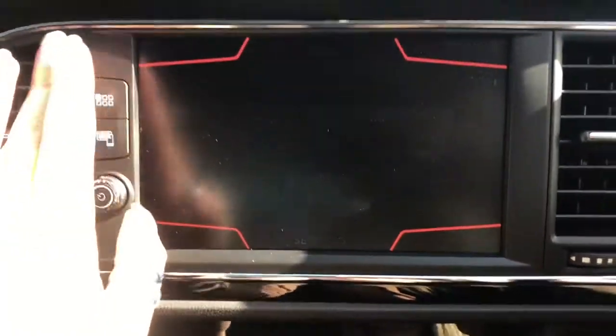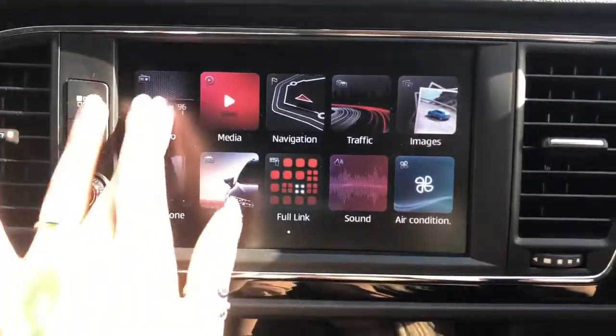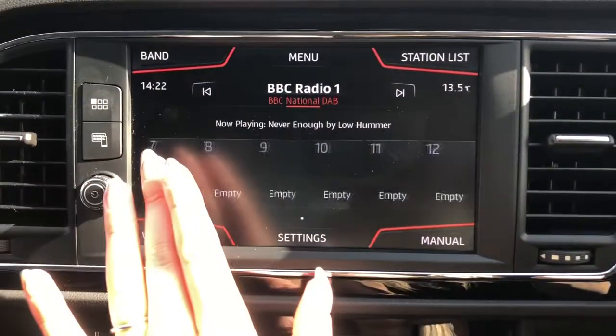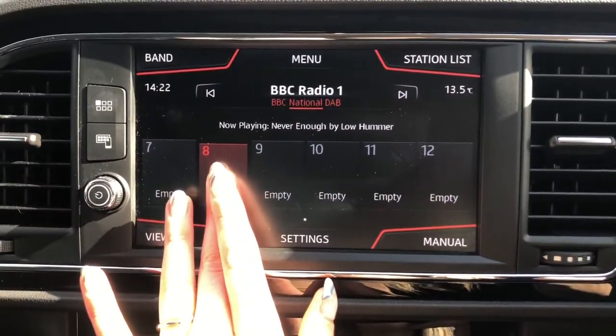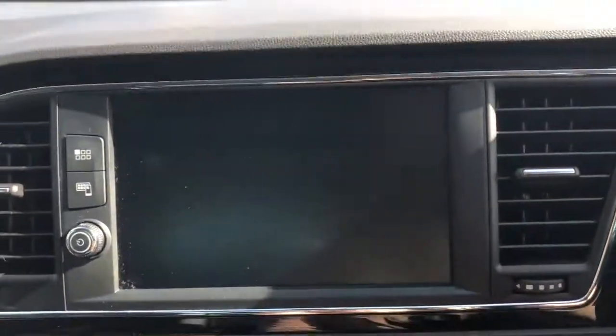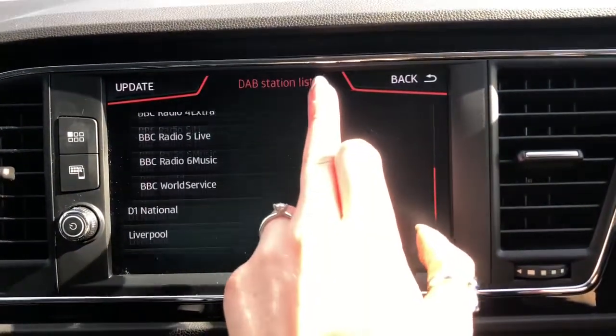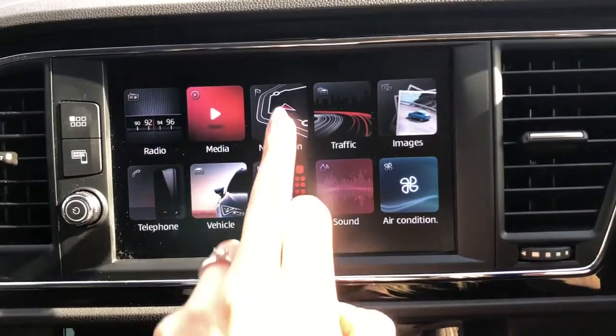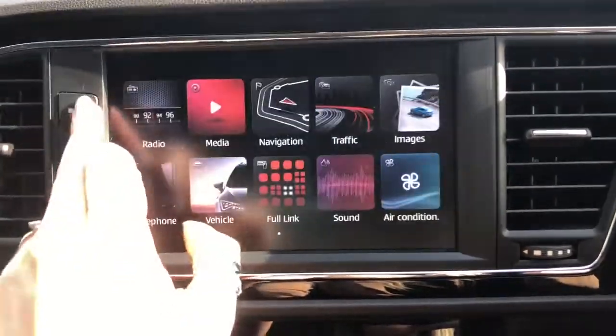Here we have the touchscreen display, which gives access to different features including the full DAB radio, the navigation system, the multifunctional display, and auxiliary and USB options. This vehicle does come with full link, which is perfect for Android Auto, Google, and Apple CarPlay and MirrorLink.